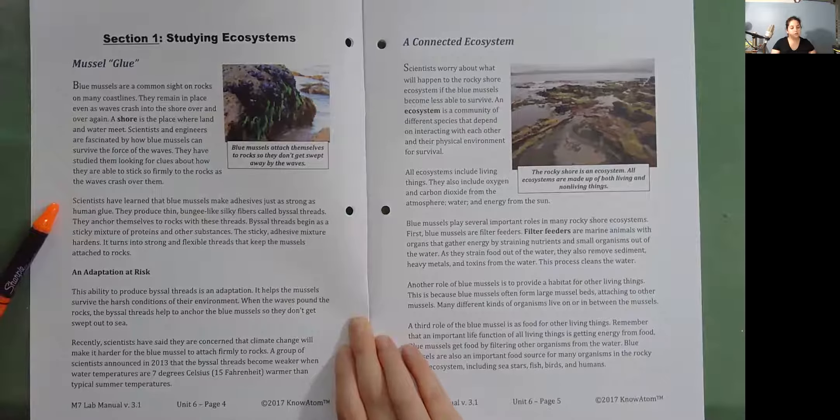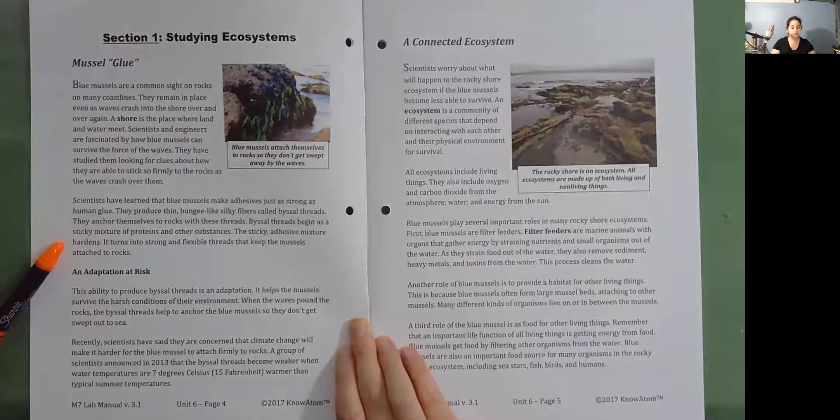Scientists have learned that blue mussels make adhesives just as strong as human glue. They produce thin bungee-like silky fibers called bisel threads. They anchor themselves to rocks with these threads. Bisel threads begin as a sticky mixture of proteins and other substances. The sticky adhesive mixture hardens, turning into strong and flexible threads that keep the mussels attached to the rocks.